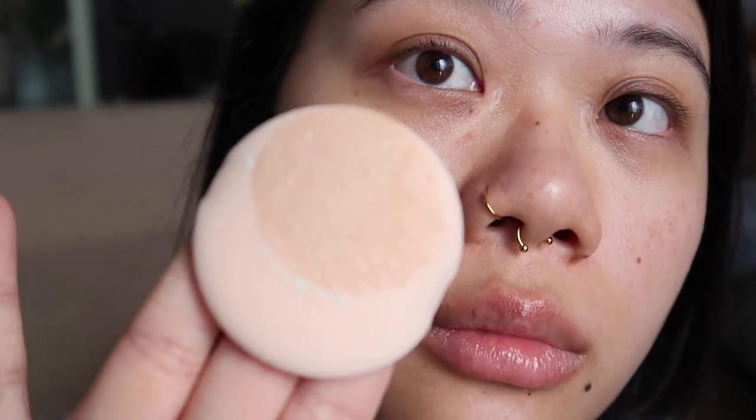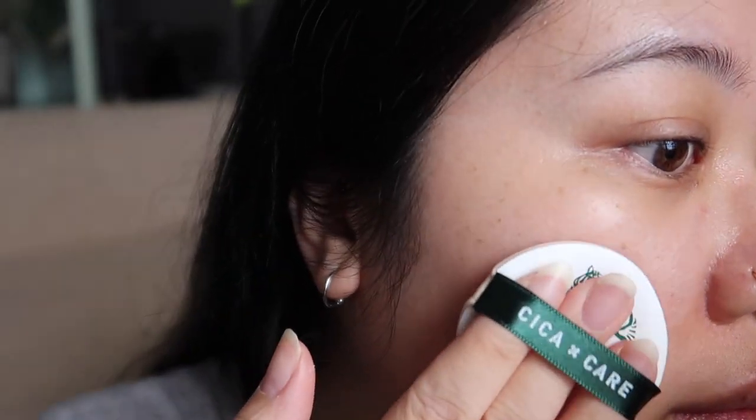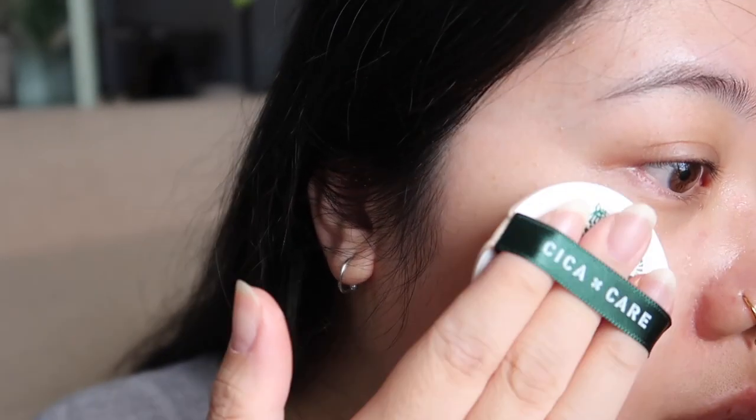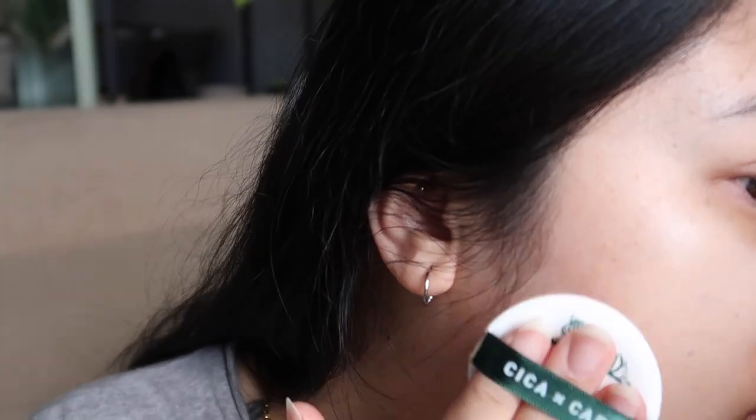My first impression was that the cushion applied really easily and it made my skin look smooth. It did well with my combo dry skin and only slightly emphasized dry areas. It's semi-matte, but more leaning towards the hydrating side.